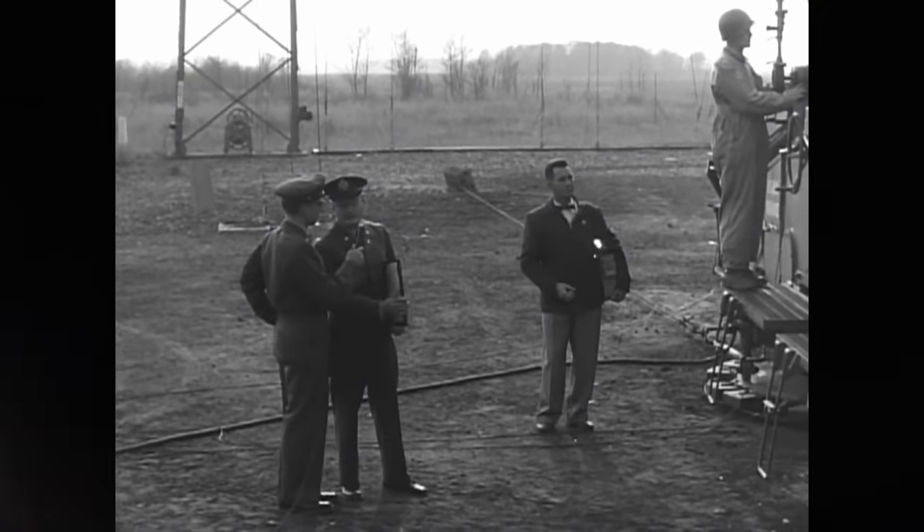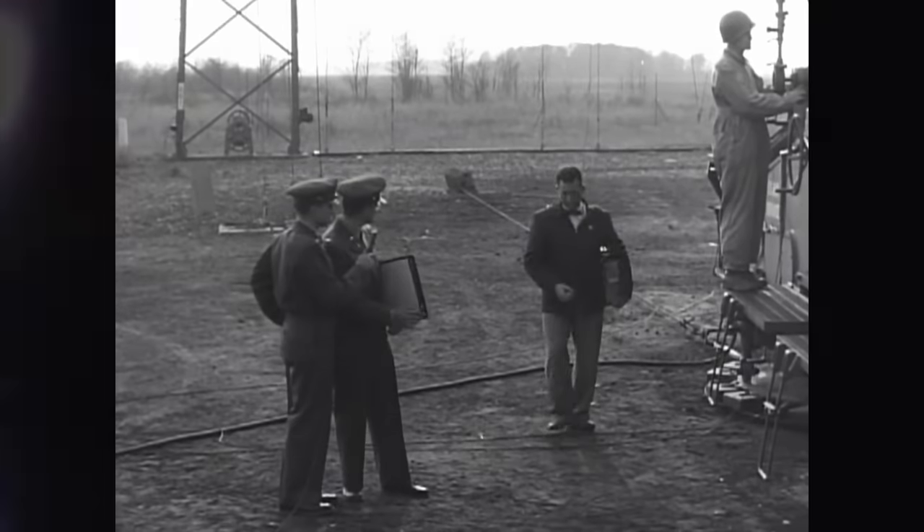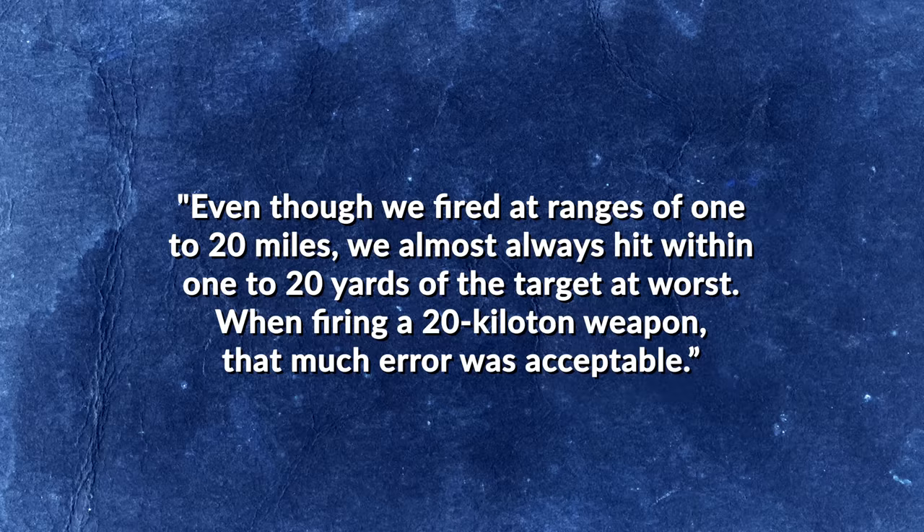As Major James Miller, who later operated the weapon in Germany, recalled: 'Even though we fired at ranges of 1 to 20 miles, we almost always hit within 1 to 20 yards of the target at worst. When firing a 20-kiloton weapon, that much error was acceptable.' But for all the atomic cannon's clever engineering, the projectile it fired — the T-124 shell — was an even greater technological wonder.